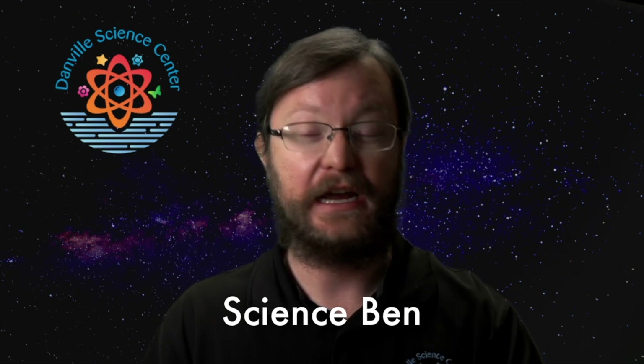Hello! Happy lunch hour and thank you for zooming into the void with the Danville Science Center presented by Danakid Associates. I'm Science Ben, Immersive Experiences Coordinator at the Danville Science Center, and your host for our tour of the night sky for October 2021.